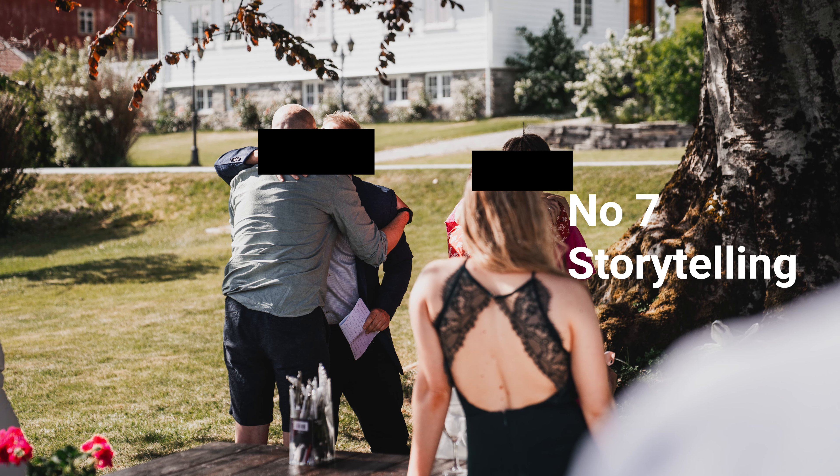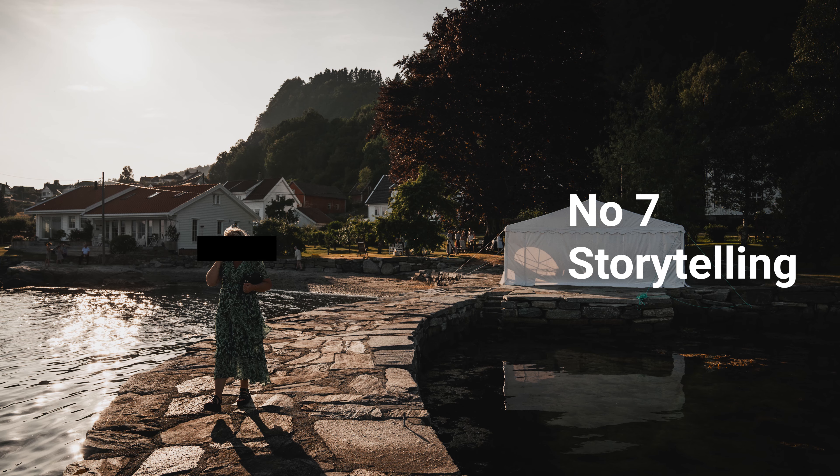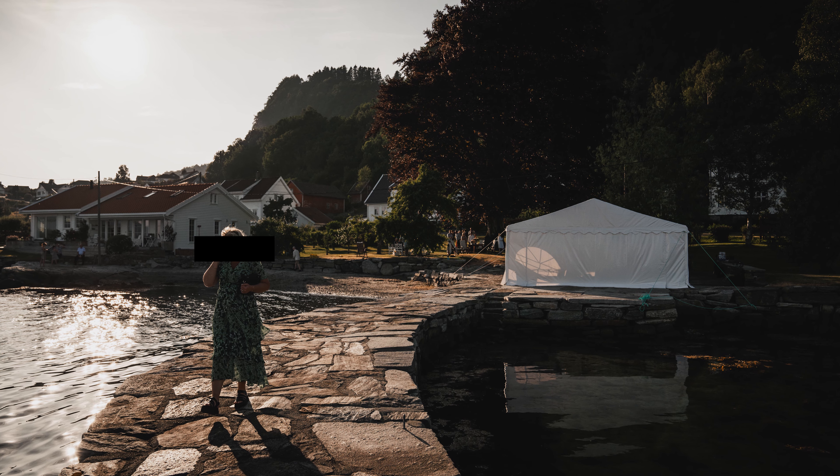Number 7: Storytelling. 35mm lenses are excellent tools for storytelling through photography. They can capture a wide range of scenes and emotions, making them suitable for various storytelling styles.